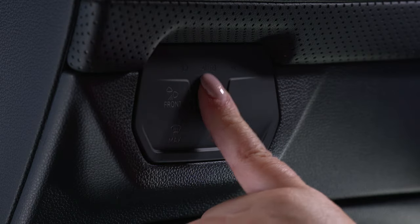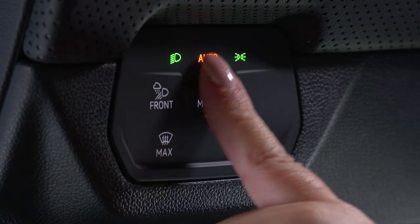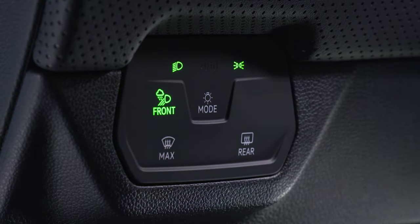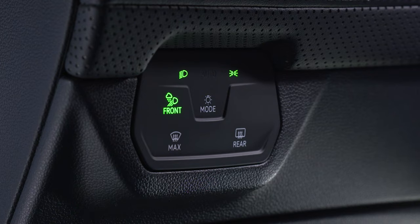When low beams are on, tough conditions create challenging visibility. Poor weather lighting can help show you the way. Simply tap the Poor Weather button to activate. Tap it again to turn off when conditions return to normal.